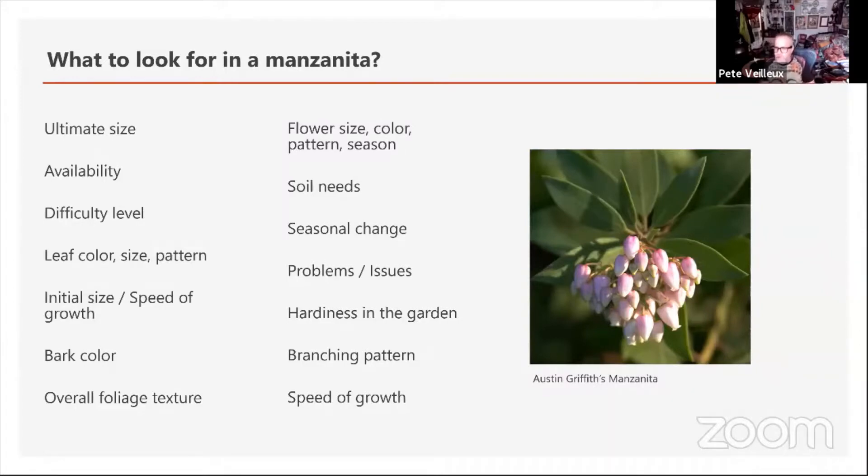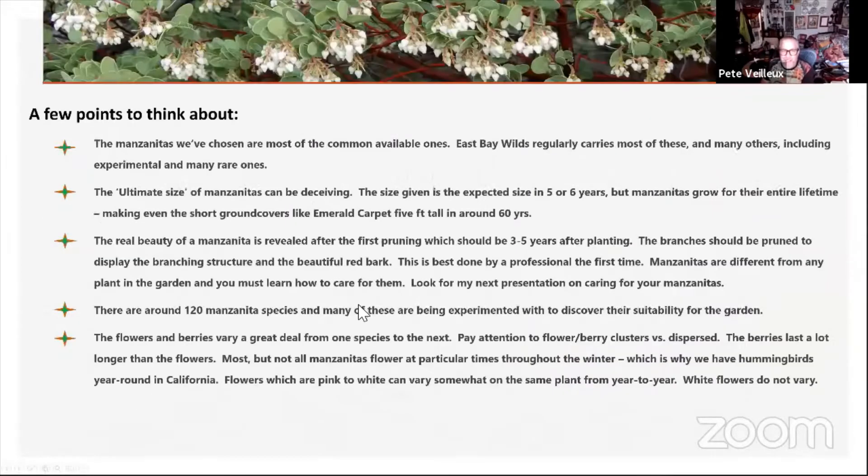The speed of growth is important to you — you've got to be patient with manzanitas. They're not as fast as anything you find at Home Depot. You want to plan for what their ultimate size is going to be in five years. Manzanitas continue to grow their entire lifespan. I've even seen some of the ground cover ones get to be very tall, but they tend to fit really beautifully no matter what. I've seen manzanitas that are supposed to get to three feet tall — I've seen them at 20 feet tall, which is crazy.